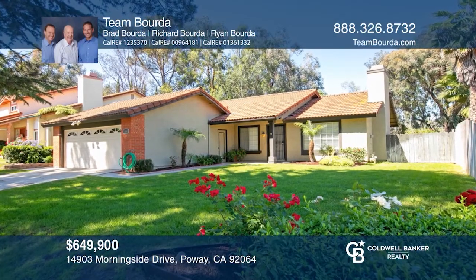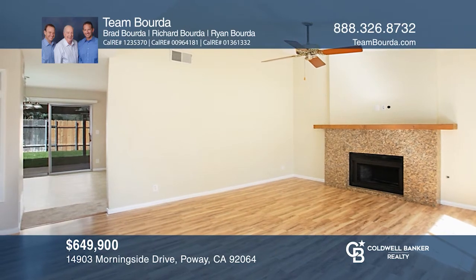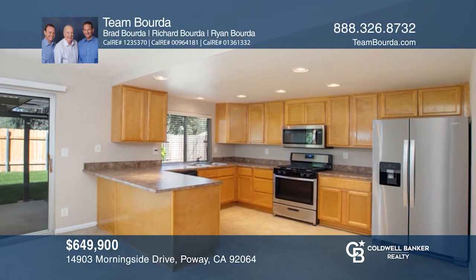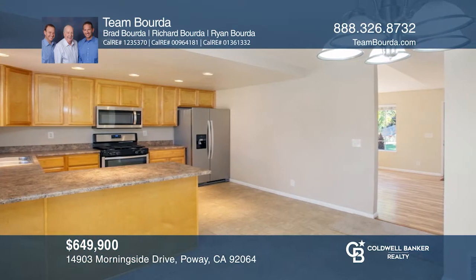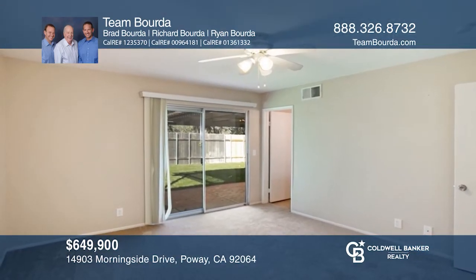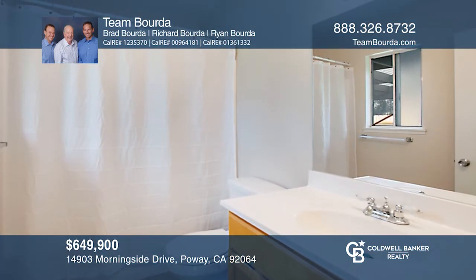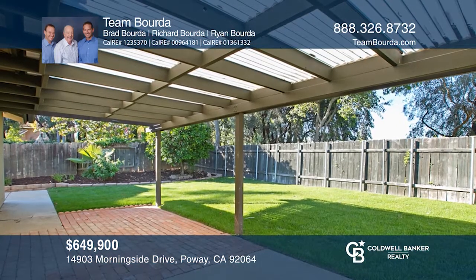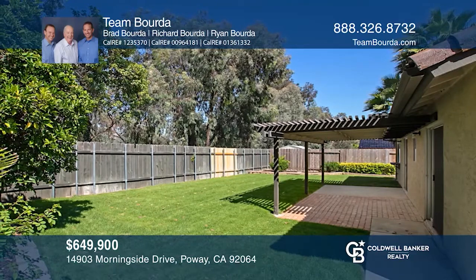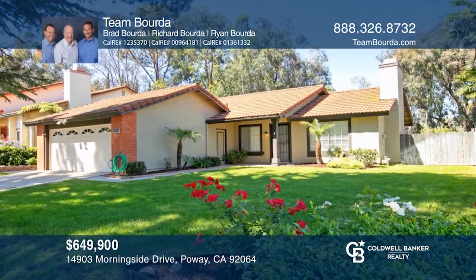Located on the west side of Poway, close to shopping, freeway access, and award-winning Poway schools, this charming property features three bedrooms, two bathrooms, and a two-car garage. The bright and airy floor plan features a formal living room with a cozy fireplace and a dining area that opens to the kitchen with upgraded appliances. The large lot allows for a beautifully landscaped backyard with updated sod and newly installed sprinklers. Fall in love with your future home by contacting Team Borda to schedule a tour.